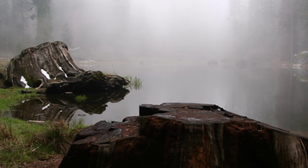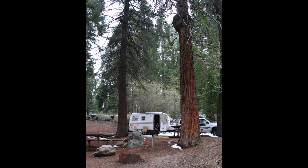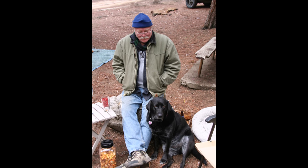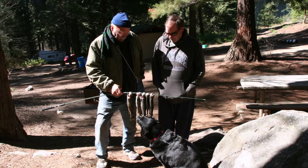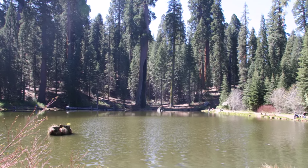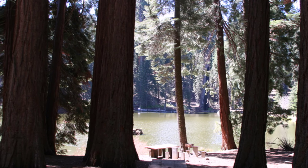The natural beauty, the well laid out and spacious sites, being dog friendly, and the fishing makes Bulge Park and Mountain Home State Forest a Travel Small, Live Big campground favorite.